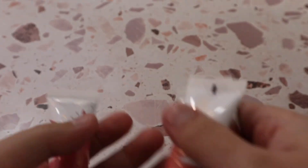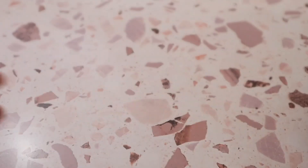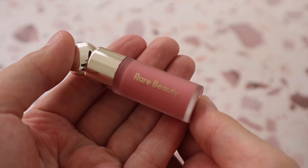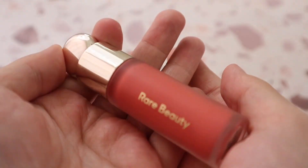I have two Rare Beauty liquid blushes — a mini in shade Adore, which I got as my birthday reward from Sephora, and shade Joy, which is my favorite. These Rare Beauty liquid blushes are absolutely amazing.